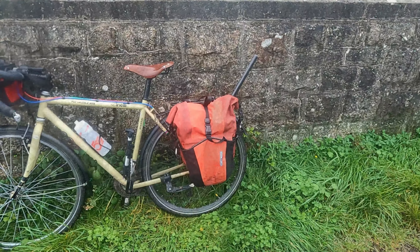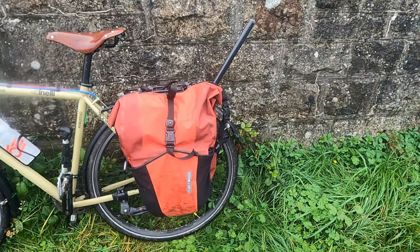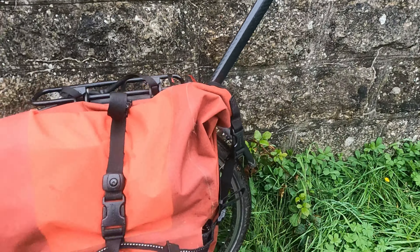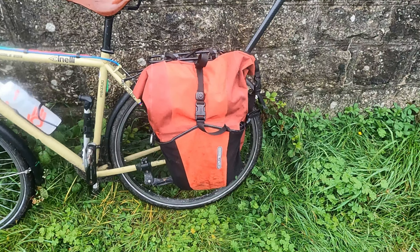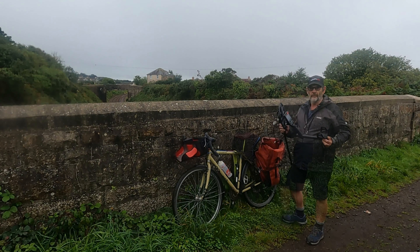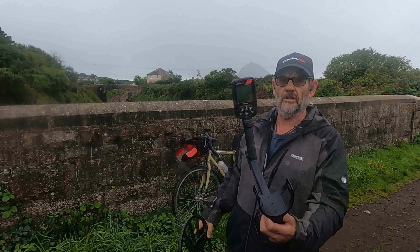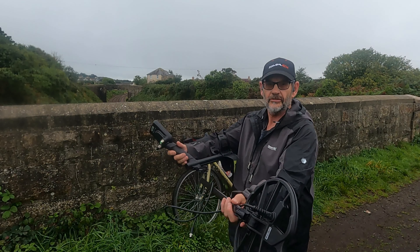So a new hobby, if I can figure it out, is going to be metal detecting — I'm going to have a go at it. Had to bring this bike because it's the only one with a big enough pannier to carry the metal detector. For anyone who's actually interested, it's a Simplex Ultra. Let's put it together and see what we've got.